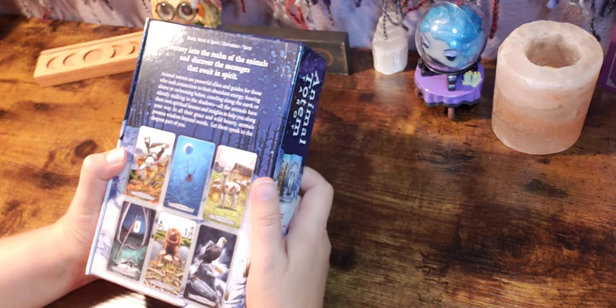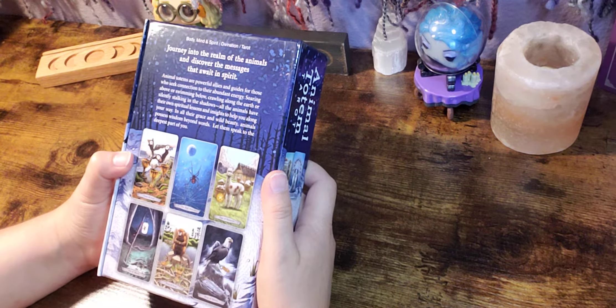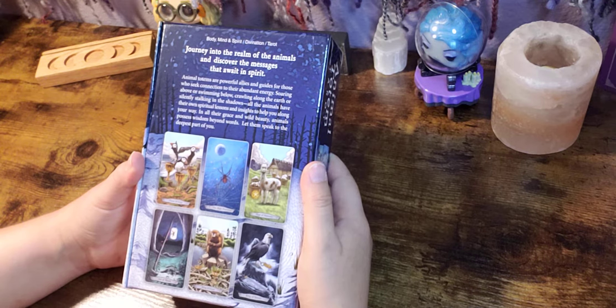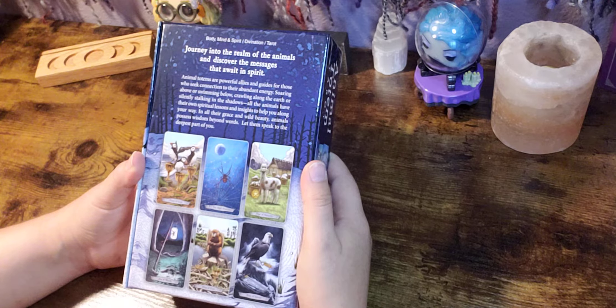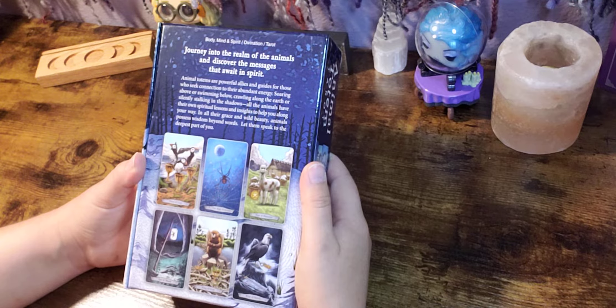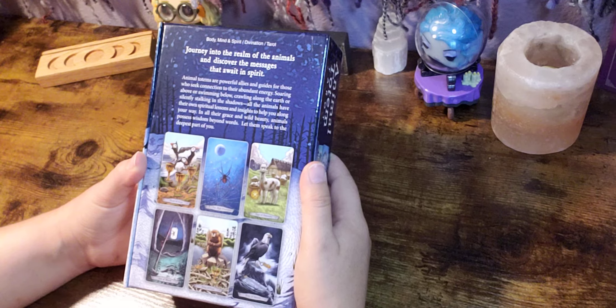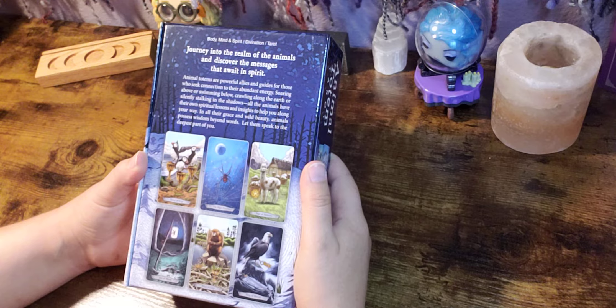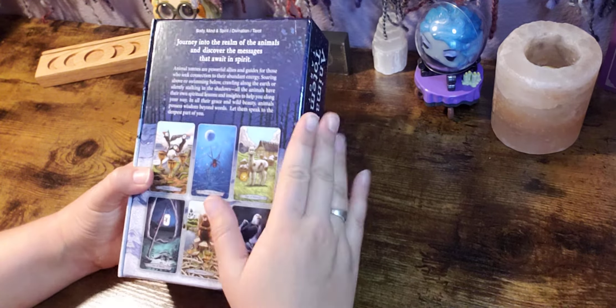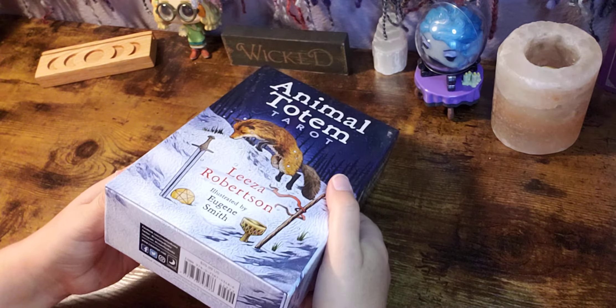It says: 'Journey into the realm of the animals and discover the messages that await in spirit. Animal totems are powerful allies and guides for those who seek connection to their abundant energy. Soaring above or swimming below, crawling along the earth or silently stalking in the shadows, all the animals have their own spiritual lessons and insights to help you along your way. In all their grace and wild beauty, animals possess wisdom beyond words. Let them speak to the deepest part of you.' I'm super excited — let's get into it.